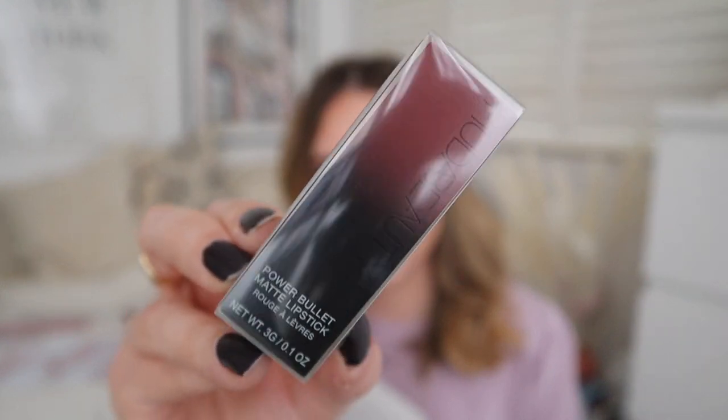Door twenty — Huda Beauty! Huda Beauty Power Bullet Matte Lipstick. Good brand. I'm excited to try this — I've never tried anything from Huda Beauty before. The lipstick colour is called Wedding Day. I think it's going to be quite a deep pink, maybe a deep reddish pink. Looks like it's going to be nice. They are pricey as well so we're getting some value there.